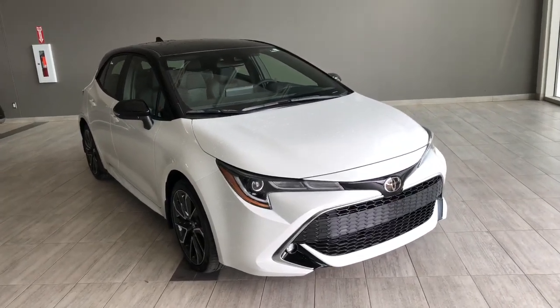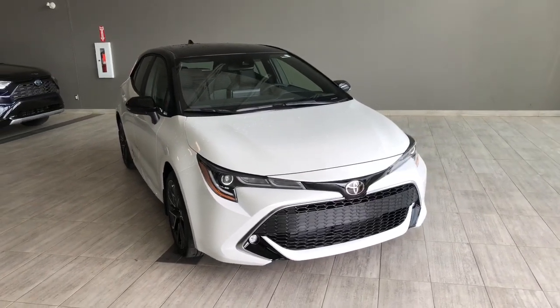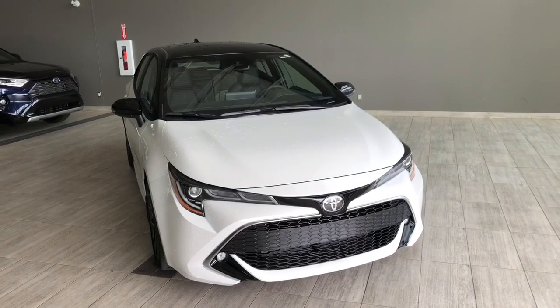Welcome to another video walk around. Today we're going to be looking at the new Toyota Corolla XSE. This is a five-passenger hatchback in Windchill, driving on 18-inch wheels.